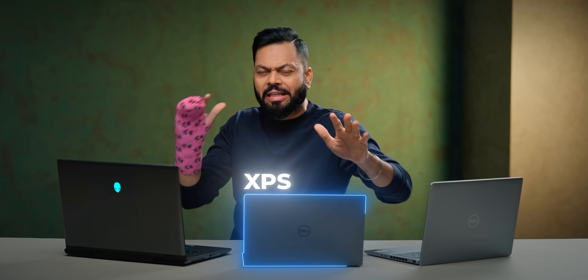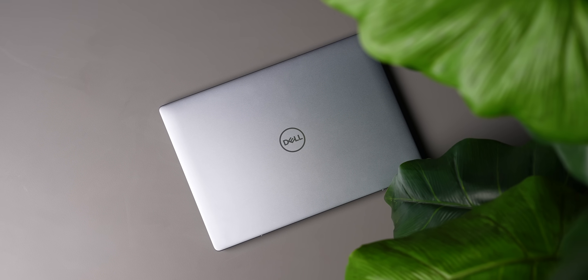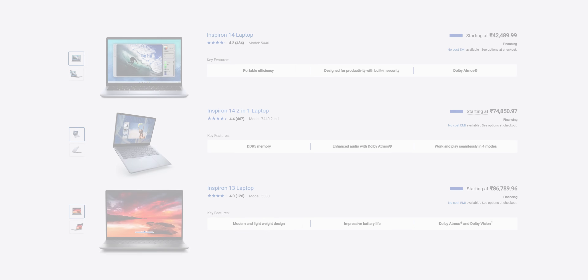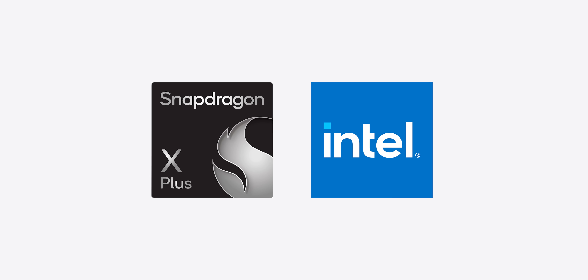After that, there is the ultra lightweight, thin, premium XPS range. And then we obviously have the gaming laptop Alienware. Now, nearly all brands have different series meant for specific kinds of people. Let us start with Inspiron. Inspiron is a go-to laptop. Why? Nearly 90% of consumers need a laptop which does not cost too much but gives you a lot. Inspiron is in the 50,000 to 85,000 price range, and you get both Intel and Qualcomm chipsets.